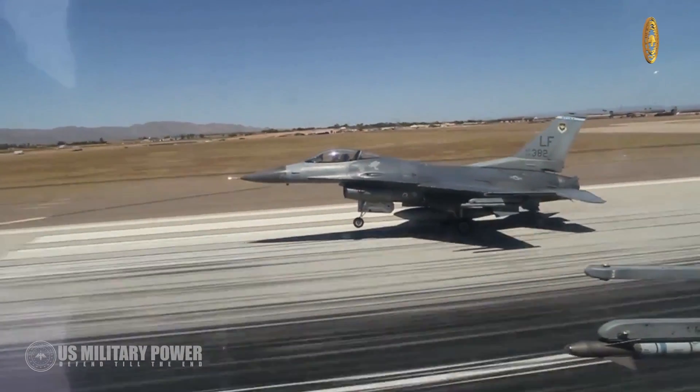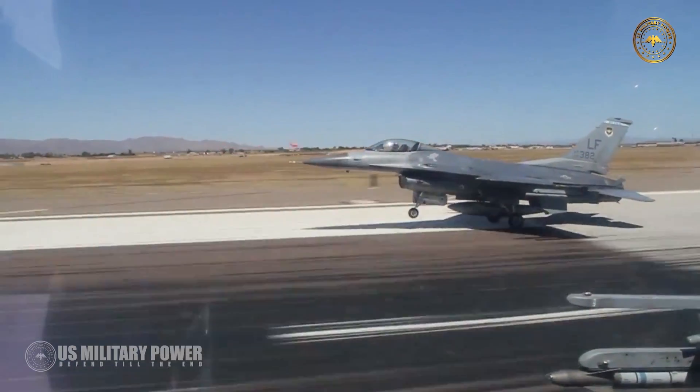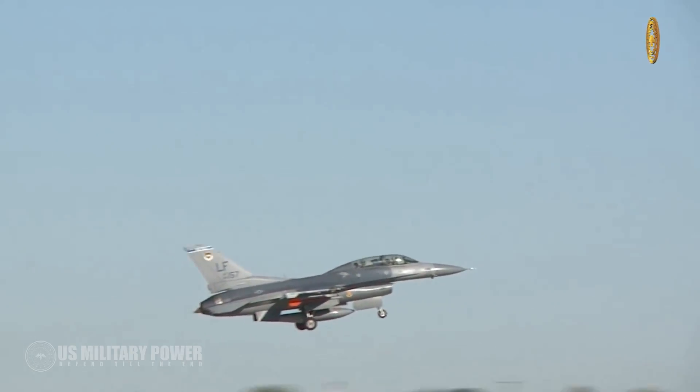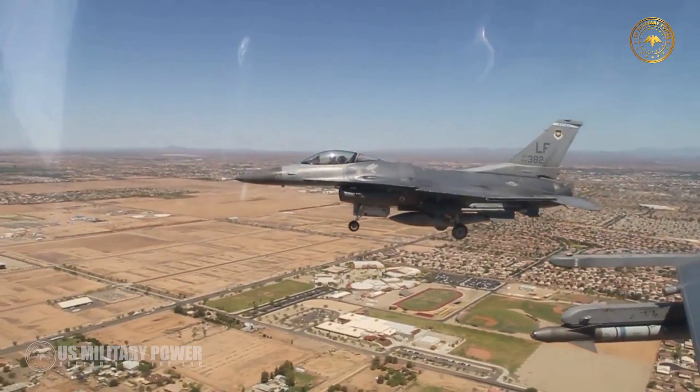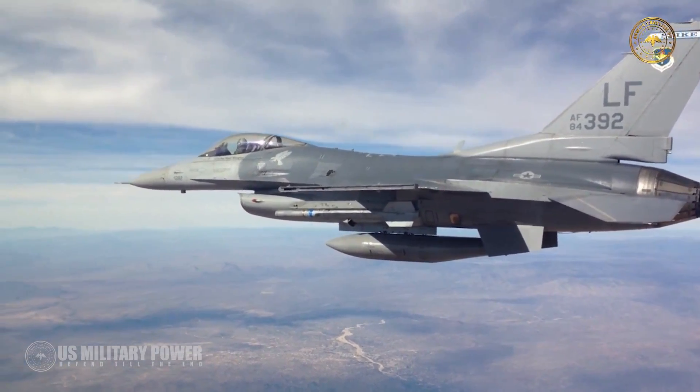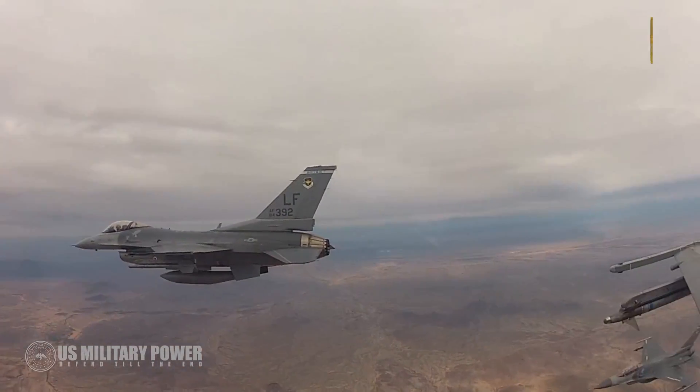The F-16 will still be flying for decades to come. There are still 3,000 operational F-16s flying around the world with more than 25 different air forces. At least many jets will have to be upgraded to the Block 70 standard as time goes on. The future is still bright for the F-16.